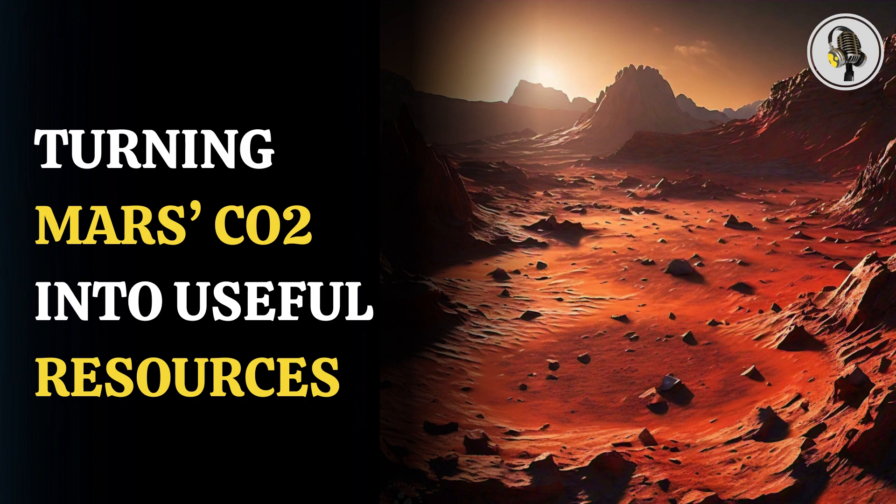They are particularly intrigued by the possibility of its application in the cold environment of Mars, where CO2 is present in abundance in the red planet's atmosphere. The environment on Mars really got me interested in the long-term potential of this technology combination, said Dr. Abhishek Soni, a post-doctoral research fellow at UBC and first author of the study.